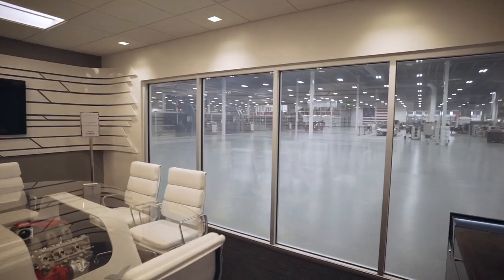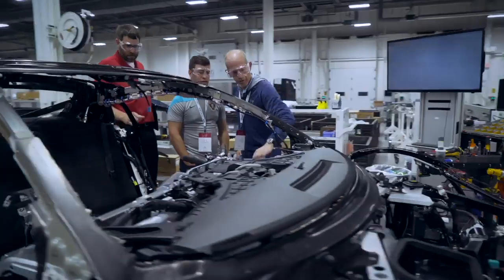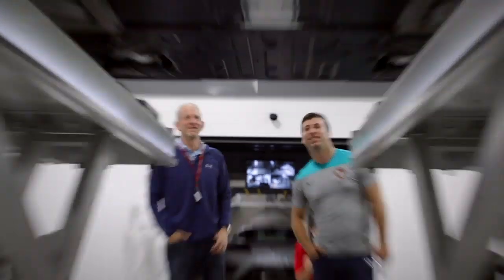Since this is such a unique, one-of-a-kind facility in all of the United States, we are so excited and proud to share it with others. We have a really fun program here that we call the Insider Experience, which allows our customers to come into the facility and tour the plant.